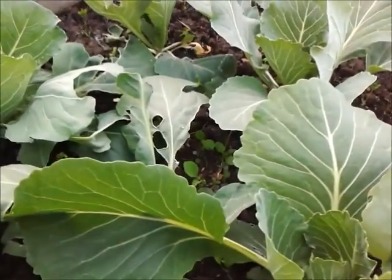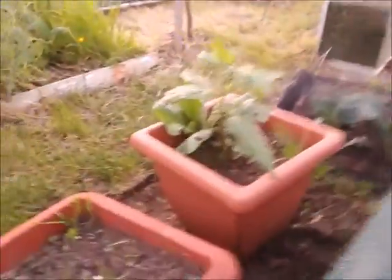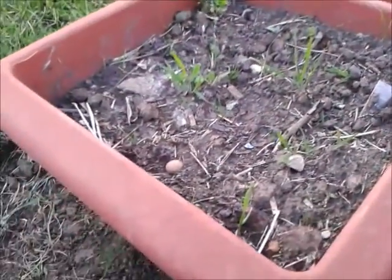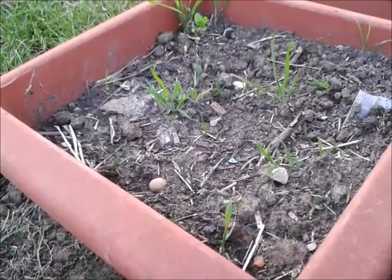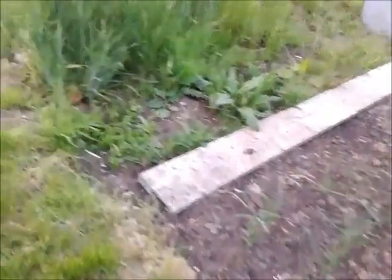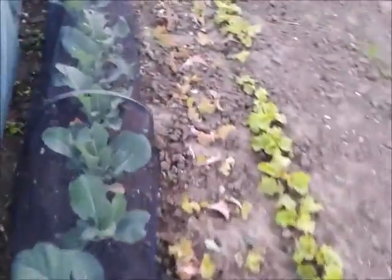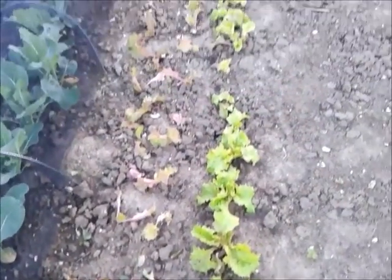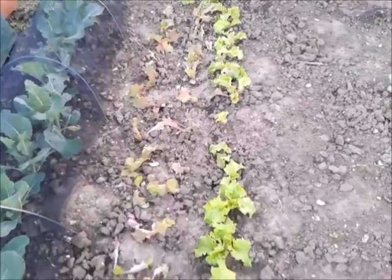Cabbages in this one — going great guns, doing really well. Jerusalem artichoke there — it's coming up lovely, plus weeds. There is a Jerusalem artichoke in that one there but it hasn't come up. Cabbages in the net along here doing well. These lettuces are starting to make a comeback — they did look really horrible but they're starting to come back now.